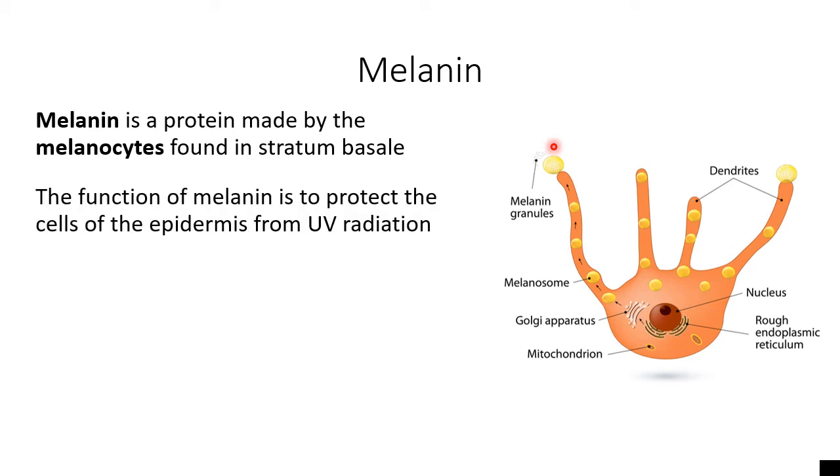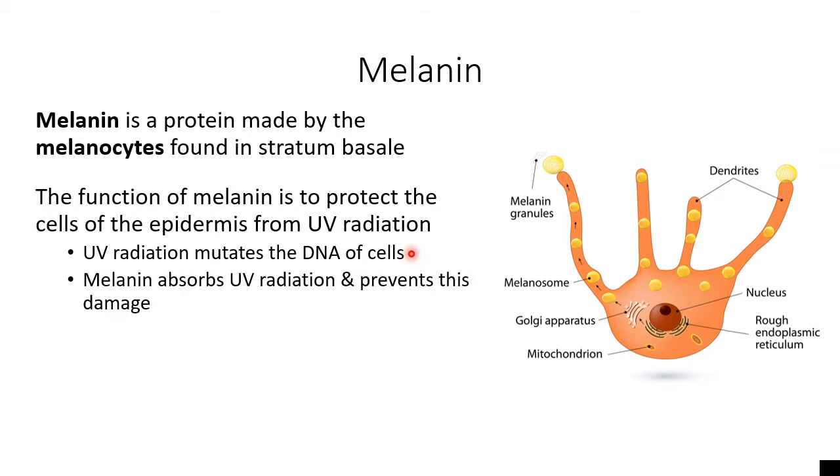Melanin is very important to your skin because it helps to protect you from UV radiation. UV radiation is what we hear about a lot coming from the sun. The reason your skin needs to be protected from UV radiation is because UV radiation has the ability to mutate your DNA — or in other words, change the sequence of your DNA. If we change your DNA sequence, that makes you more susceptible to developing cancer. So UV radiation is absorbed by the melanin protein, and by absorbing these UV rays, this prevents them from damaging the DNA of your cells.